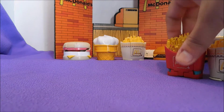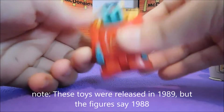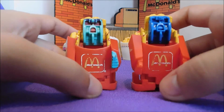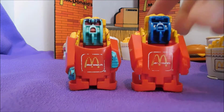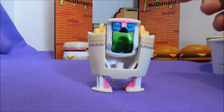Moving on to 1988 — one year later they made it again. Pull the feet so you don't break them. This one has a different coloring than the 87. They also made a smaller french fries. The feet on this one don't pop out as much, so he's a little taller.